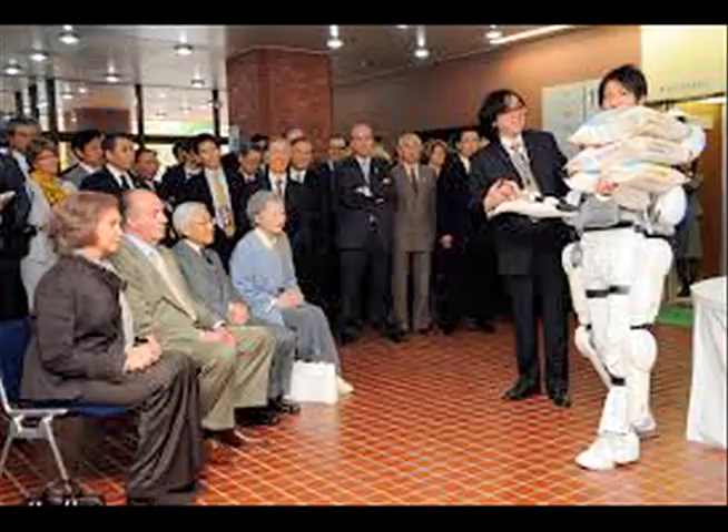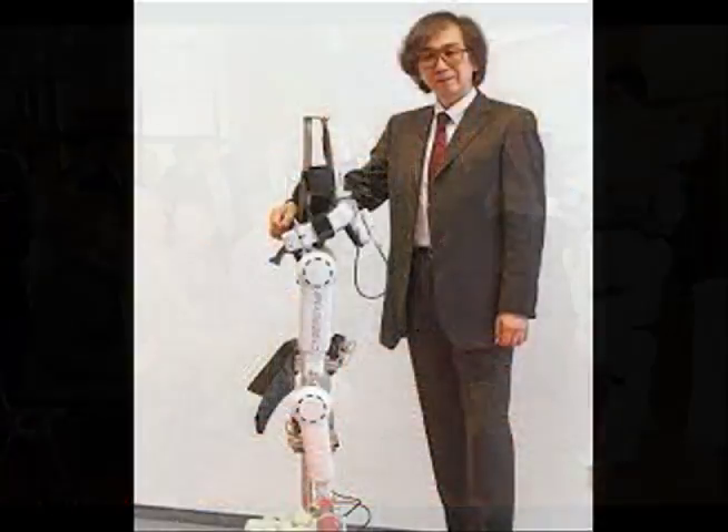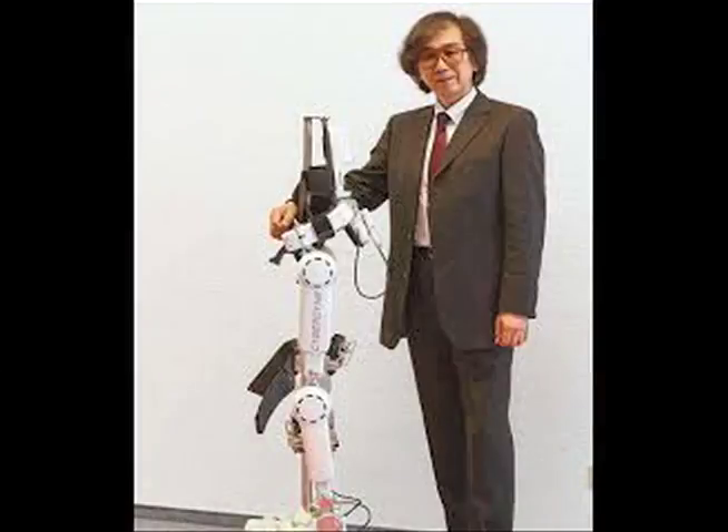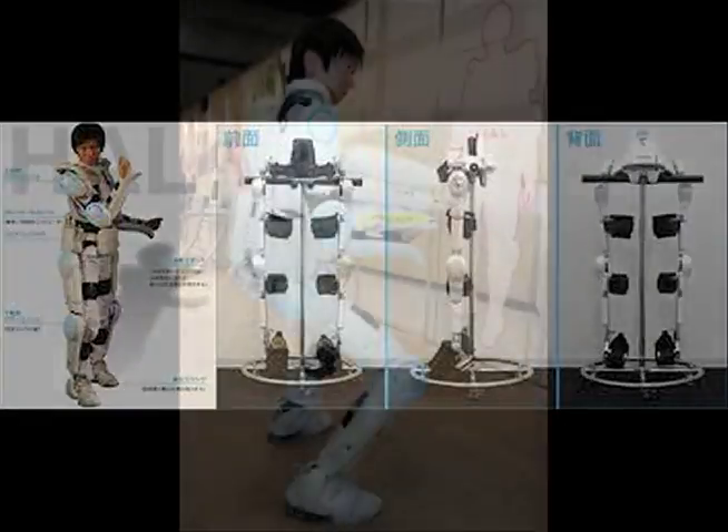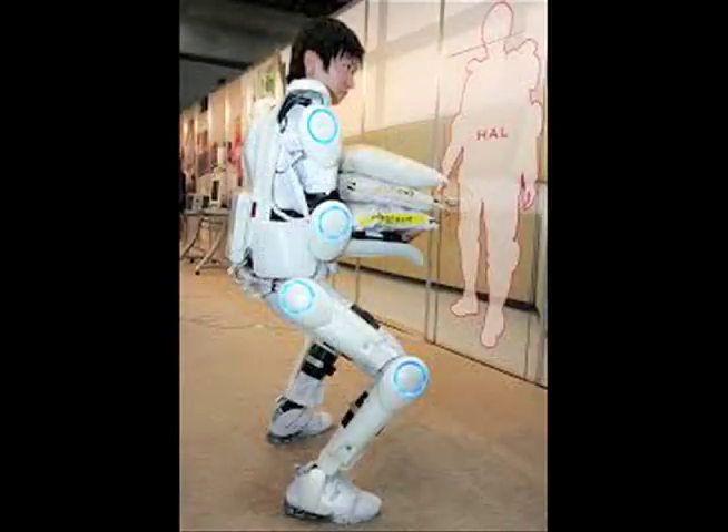HAL has a height of 1.6 meters and weighs 23 kilograms. One limitation is that the battery provides only about 2 hours and 40 minutes of use time. The benefits of this advanced technology are to help you do things that every person should be able to do. If you're paralyzed, you can use it for medical reasons. When you carry something very heavy around your household that you can't pick up, it'll be able to do that for you.